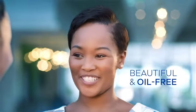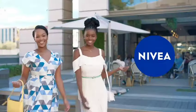Wow! My skin looks beautiful and oil-free. New from Nivea. And I feel confident.